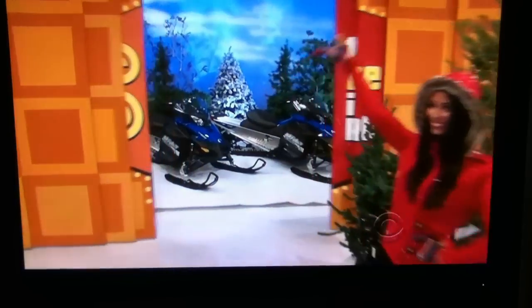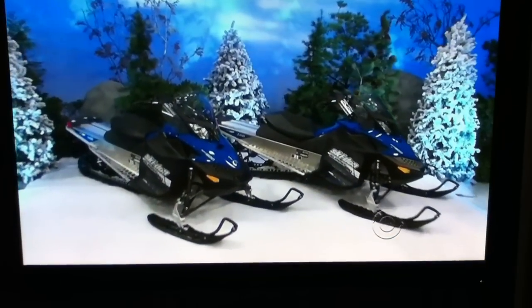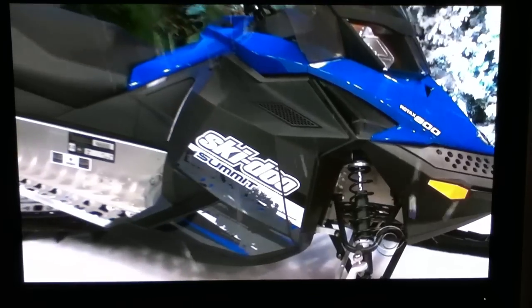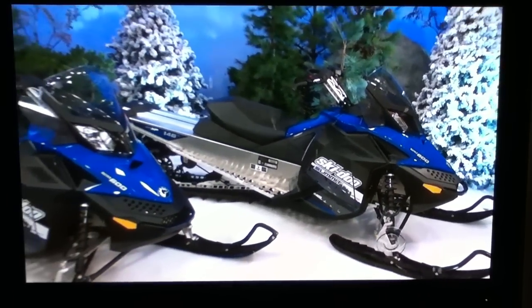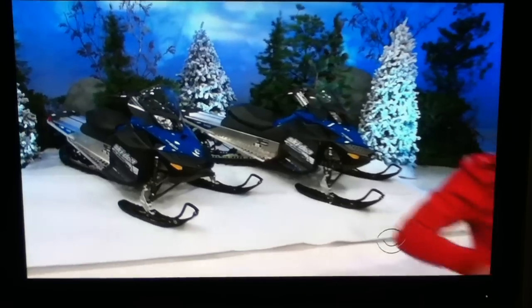So if you've never made a run on the bunny slopes, you'll work up some real speed in the snow when you ride your new snowmobiles! It's a pair of Ski-Doo Summits, offering a 600cc rotax liquid-cooled engine, hydraulic brakes, and dual A-arm front suspension with adjustable ski stance.